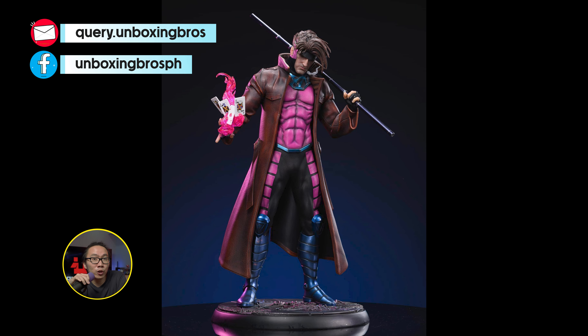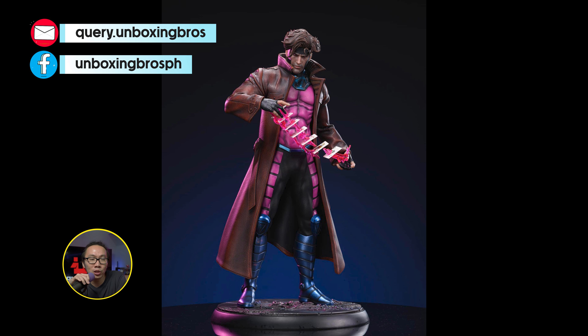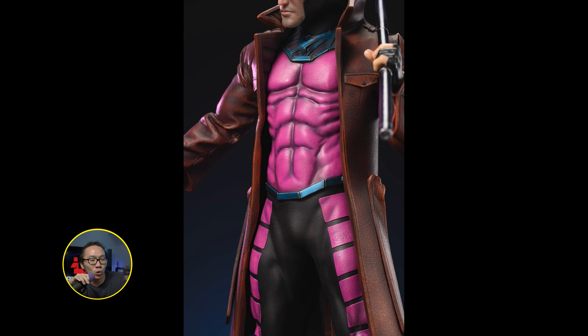We got the prototype reveal for this Gambit that is actually sculpted by Caleb — and wow, the color really pops. The clear resin to emphasize his powers looks amazing. Very small base as well so very easy to display. It actually comes with two bases, and of course the light-up features just to make it even cooler.